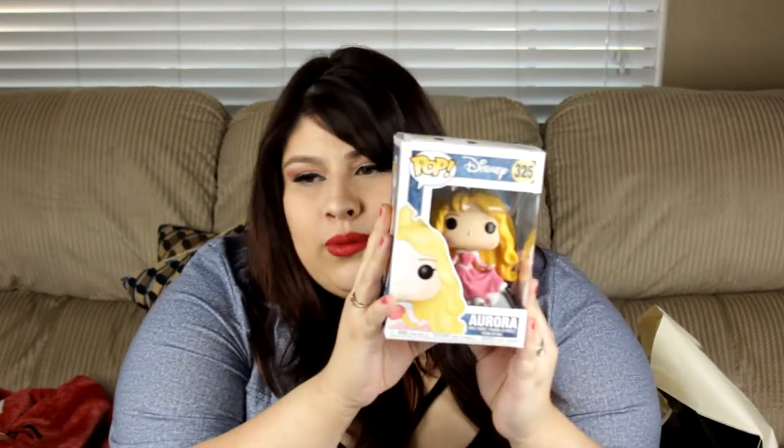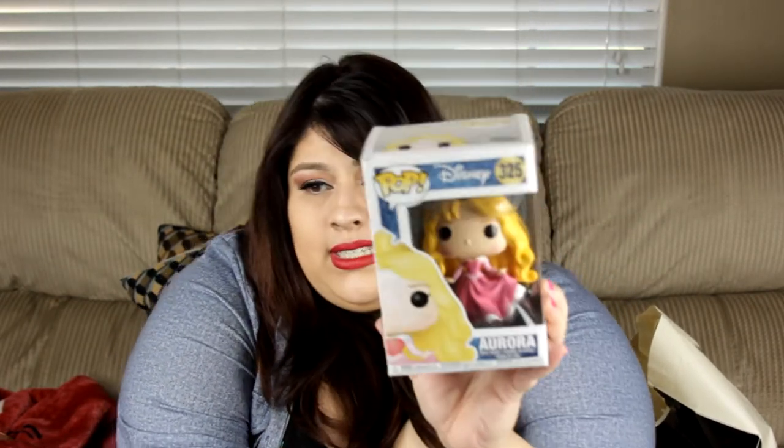The next one that I grabbed was Aurora. She is from Sleeping Beauty. She is actually pretty heavy — I think it's the hair. This was really cute. I wanted to get Tiana, but I had to make decisions. And this was the last Aurora there, so I was like, okay, just going to get her.